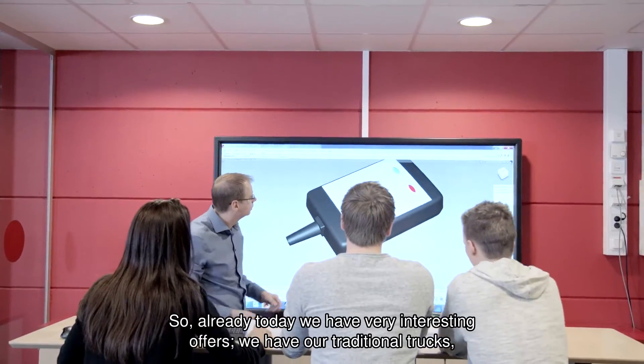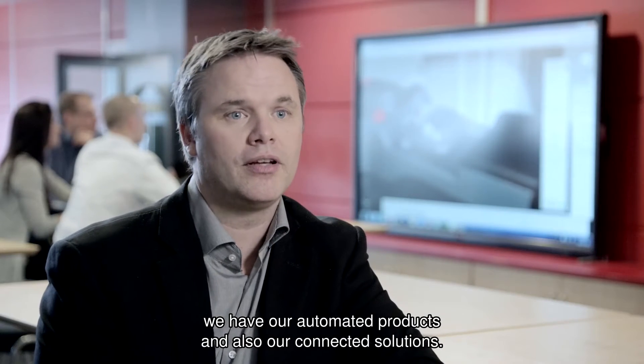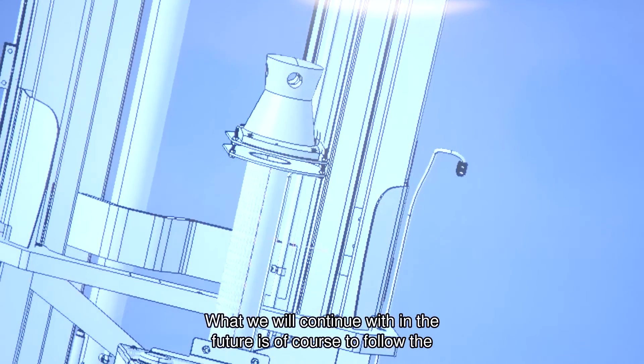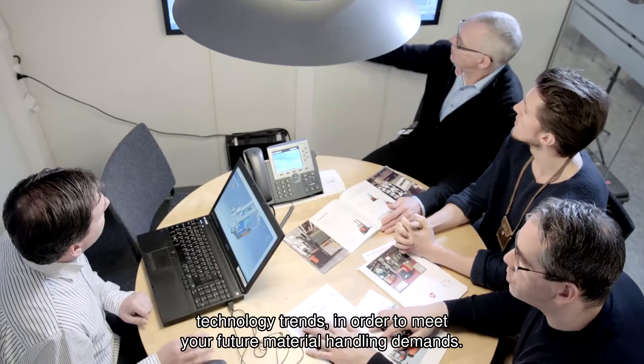Already today we have a very interesting offer. We have our traditional trucks, our automated products, and also our connected solutions. What we'll continue with in the future is of course to follow the technology trends in order to meet your future material handling demands.